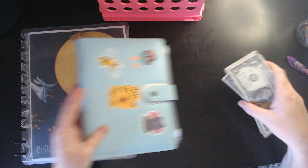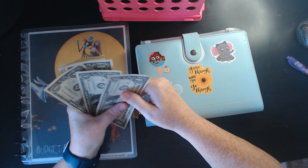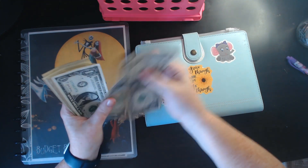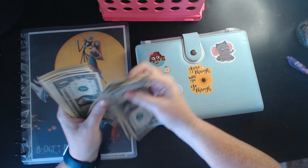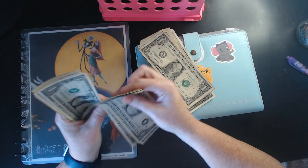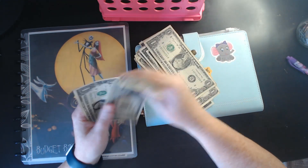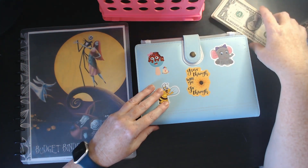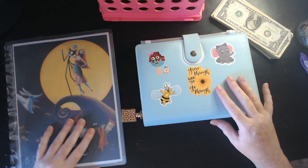Before we begin, let's count to see how much we're working with. One, two, three, four, five, six, seven, eight, nine, ten, eleven, twelve, thirteen, fourteen, fifteen, sixteen, seventeen, eighteen, nineteen, twenty, twenty-one, twenty-two, twenty-three, twenty-four, twenty-five, twenty-six, twenty-seven, twenty-eight, twenty-nine, thirty, thirty-one, and thirty-two.